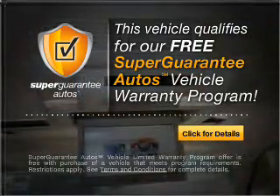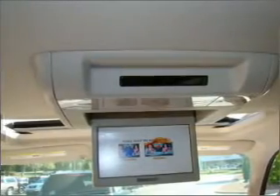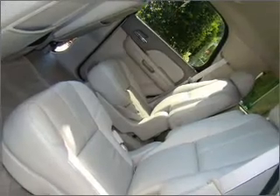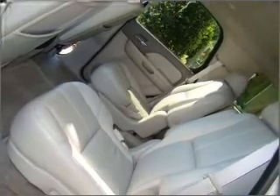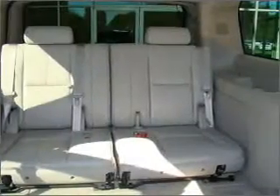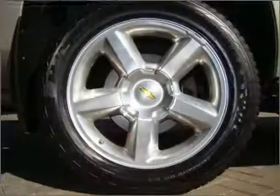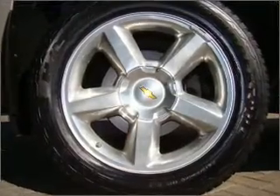Buy a vehicle and get a free warranty from us only at everycarlisted.com. Brake safely with the anti-lock braking system. Heated seats come for you on cold winter days. Tailor the temperature to your preference and your passengers. There's nothing like a sunroof on a nice day. Call today to schedule a test drive.